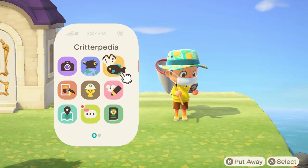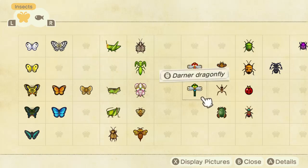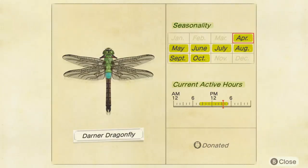Here we go — okay, bugs. Here he is. Northern hemisphere: he is available from April 1st to October. And in the southern hemisphere, it is available from April to October — I think that could be wrong.